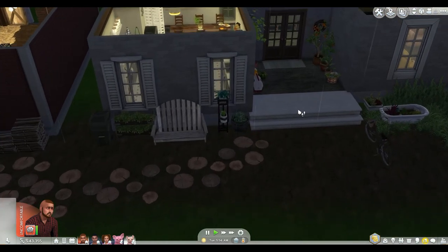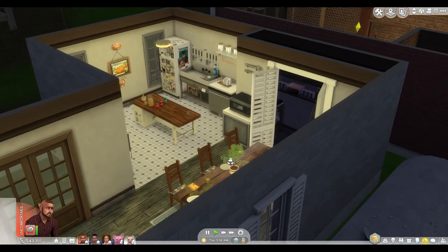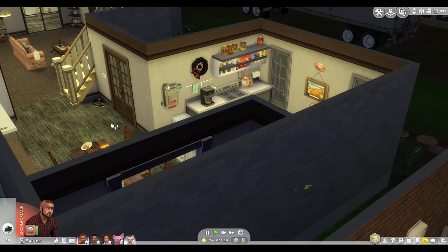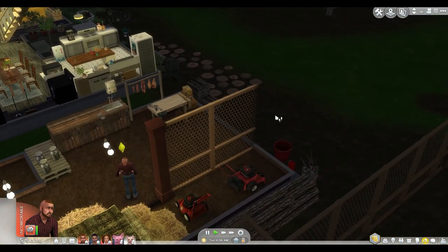Playing on a farm is one of my favorite things to do in this game — it's absolutely amazing. A farm pack would be right up my alley. Okay, what I'm going to do next is actually tend to the pigs.